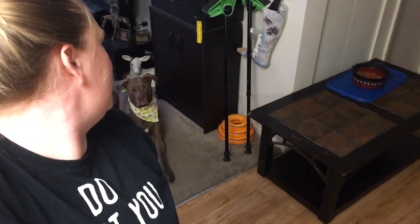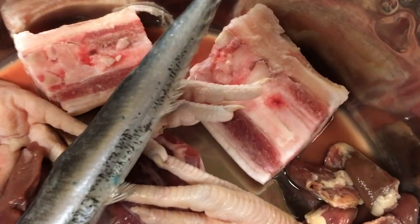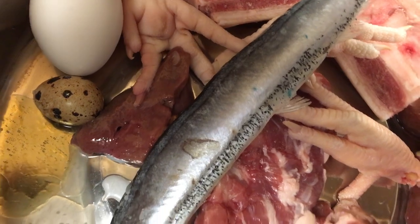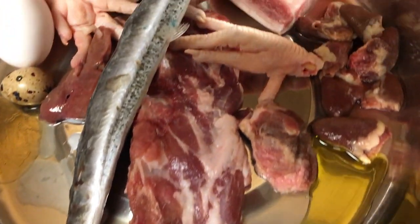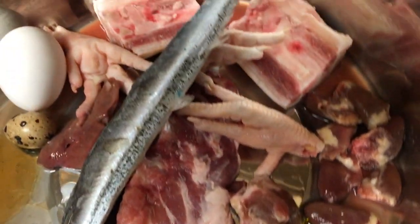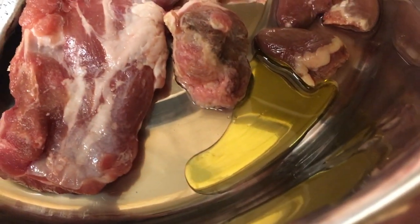Today's Colt's birthday, happy birthday buddy! I made him a special breakfast. This is pork feet cut in half, chicken hearts, chicken feet, pork liver, beef kidney, a chicken egg, a quail egg, a rack of pork ribs, a piece of tongue, and a pike mackerel.